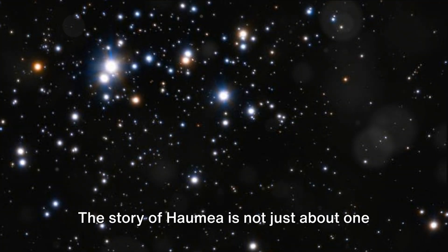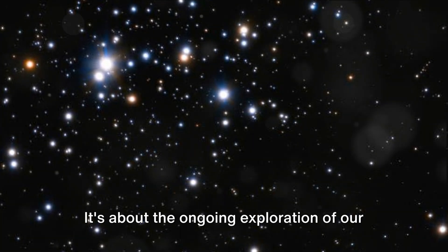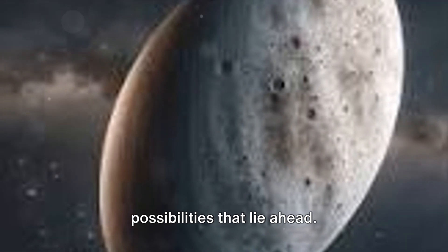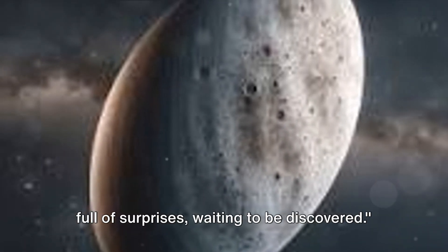The story of Haumea is not just about one celestial body — it's about the ongoing exploration of our universe, the redefinition of our understanding, and the infinite possibilities that lie ahead. Haumea reminds us that the universe is full of surprises waiting to be discovered.